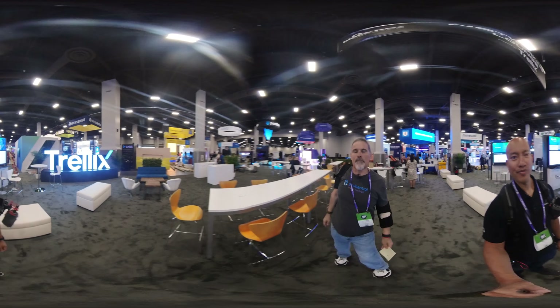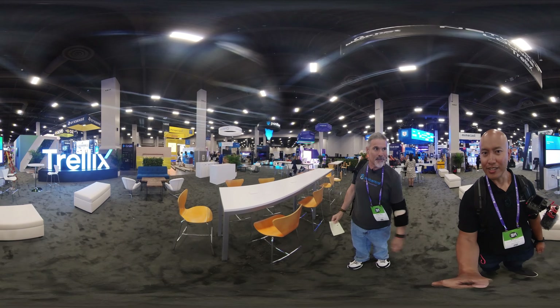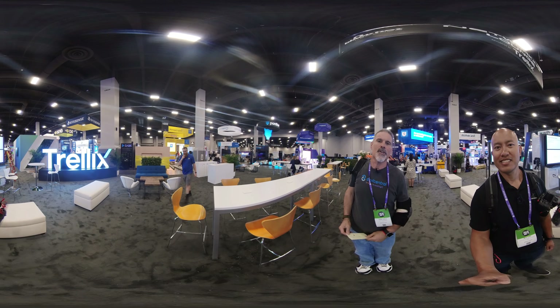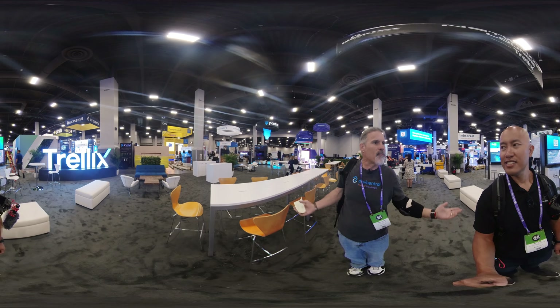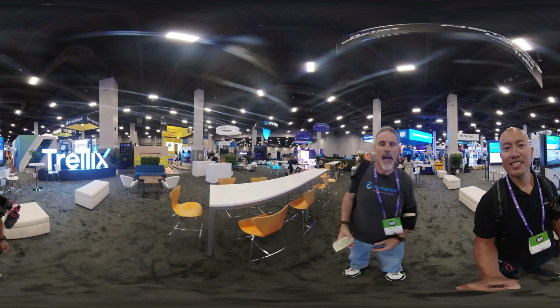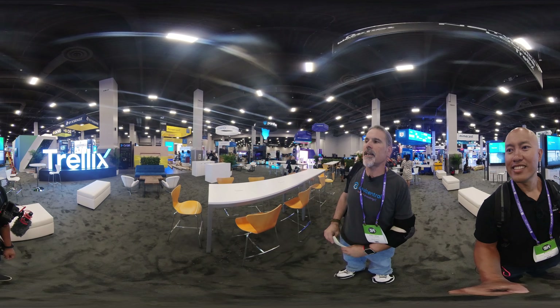You're watching F5 at Black Hat USA 2022. I'm Peter, and this is Boo. We got a number of partners lined up to talk to this week. This is pre-show, so a bunch of booths are still getting built out, but we thought it would be fun to do a pre-show partner preview — say that three times fast — to give you an idea of what the layout is here in the business hall.